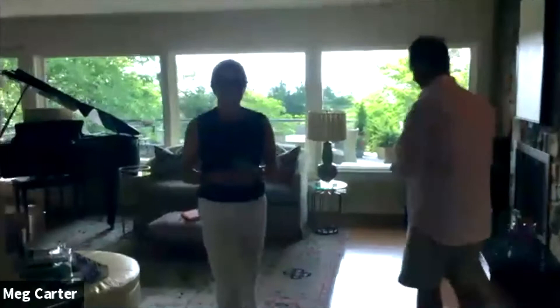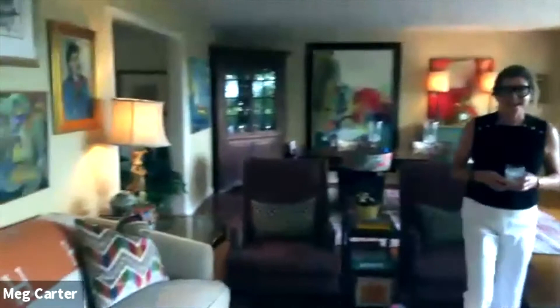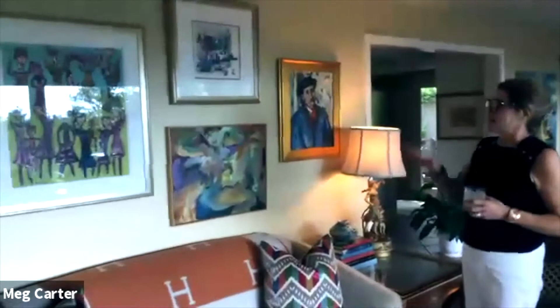We don't really have any collecting philosophy other than if we like it, or we like the artist, we try to add it to our collection. We don't have a large house and we have a lot of windows, so we don't have very many walls. We've taken to gathering some of our favorite pieces together to enjoy all at once.